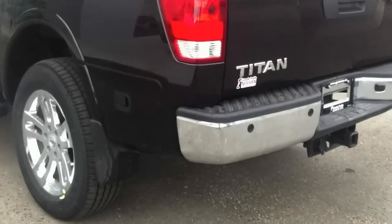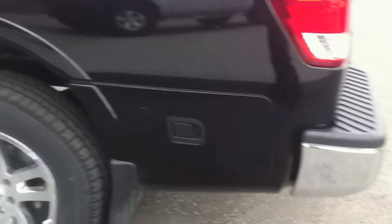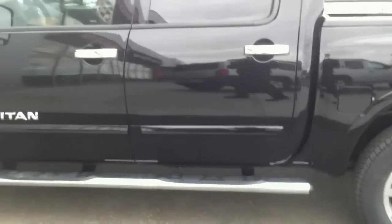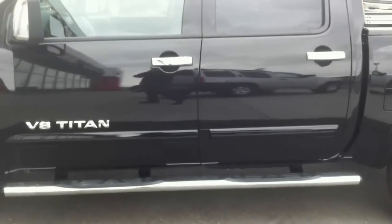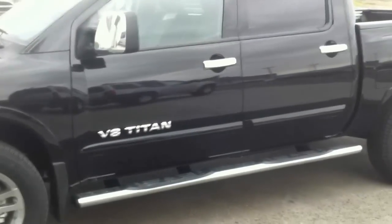Over on the side here you'll see a storage bin. You just use your ignition key to open that up — very good for tools or an extra set of boots, anything like that. Over on the side you'll also see the chrome door handles that come along with the chrome package on the SL.